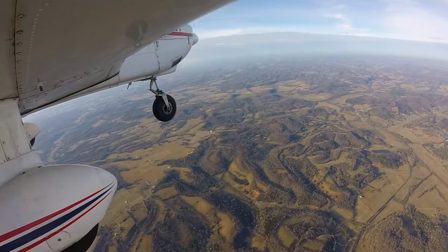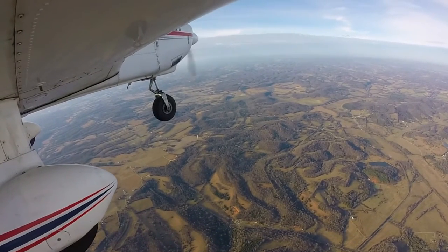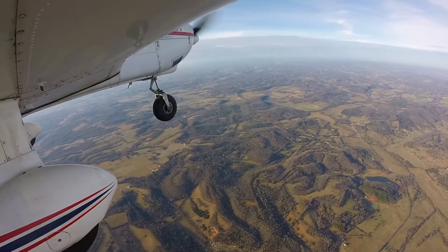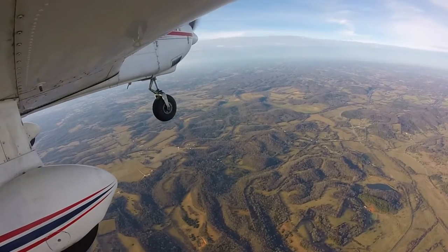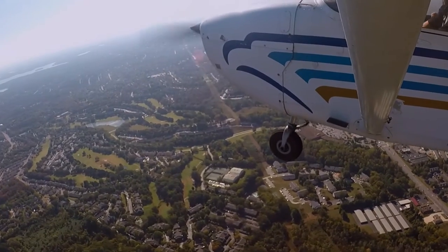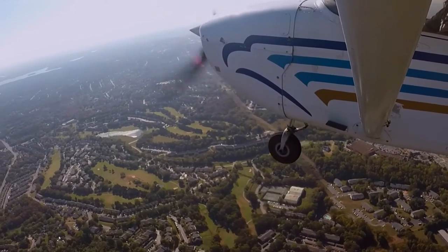I've become a very big advocate of having cameras on board the aircraft. Even if you don't share the footage on YouTube or Facebook or wherever, it provides great analysis for you to use as a tool of what you're doing with the airplane and how you're doing it. On top of the ability to provide stunning visuals, amazing scenery, and just all around great content that's worth sharing.